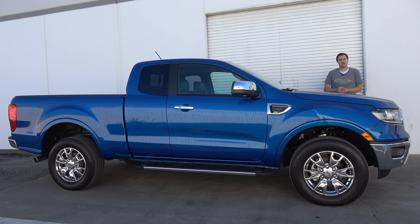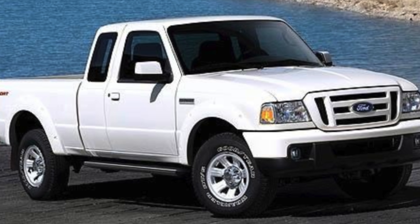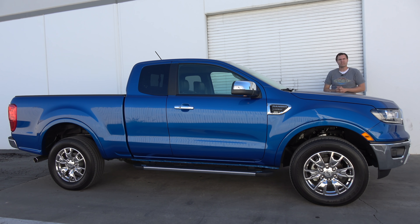This is the new 2019 Ford Ranger, and it revives the Ranger name that existed for decades and finally went away after the 2011 model year. But now, with renewed interest in small trucks, the Ford Ranger is back. And today, I'm going to find out if it's any good.